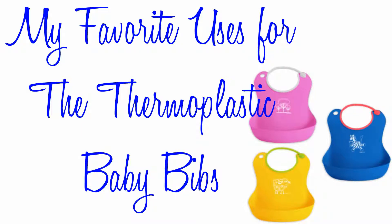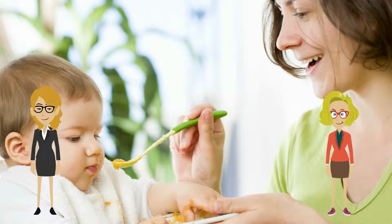My favorite use is for the thermoplastic baby bibs. Parents and caregivers out there, have you tried these new TPE baby bibs? If not, you have got to get some.